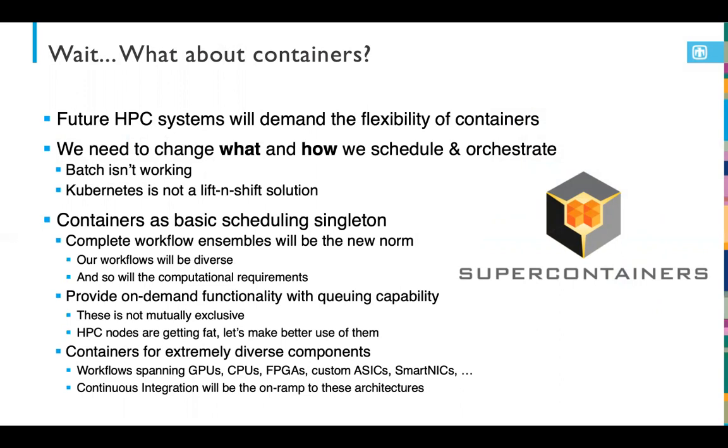Due to these changes in HPC, these systems are really going to demand the flexibility that containers provide from a software standpoint. We really need to start thinking more about changing how we schedule and orchestrate on these platforms. Batch scheduling isn't really working — we've made it work for many decades, but I don't think it's what we want moving forward. That said, I don't think Kubernetes is the answer out of the box; this is not a lift-and-shift solution. It's going to take developing fundamentally new scalable orchestration services that can support a capability-class workload ensemble. We're starting to see a vision where containers are the singleton or basic unit for scheduling.